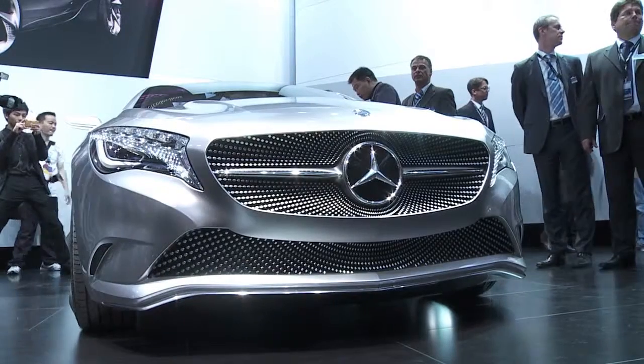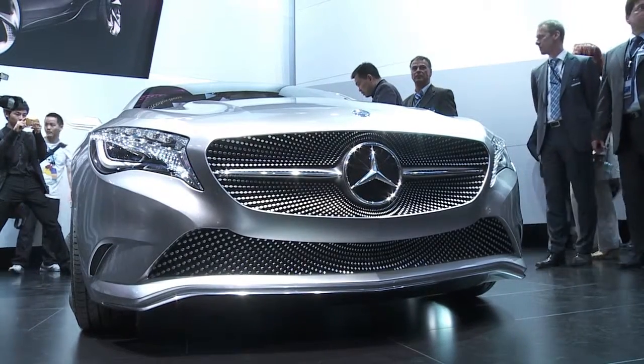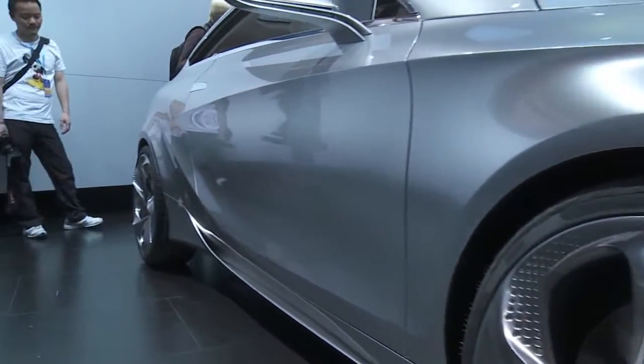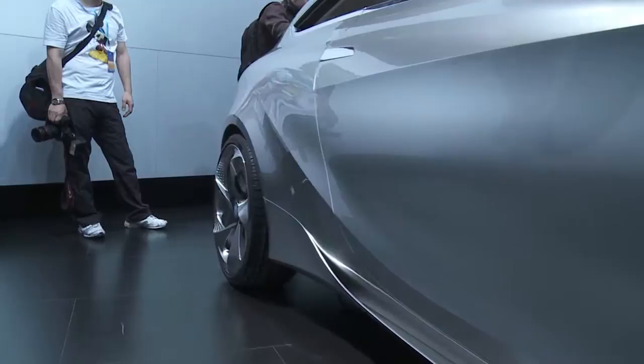One is the real successor to the current A and B class. Then three totally different cars, like this new A-Class, for instance. The smallest model from Mercedes will certainly hit it off well, especially on the Chinese market, where there's a big demand for small space-saving vehicles.